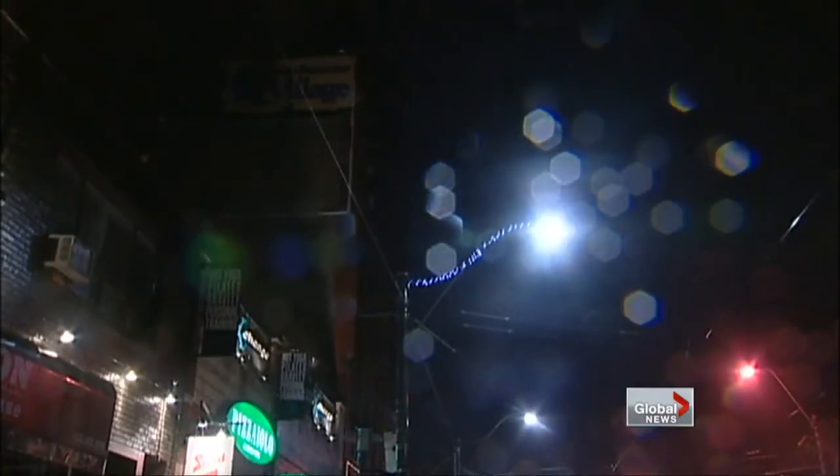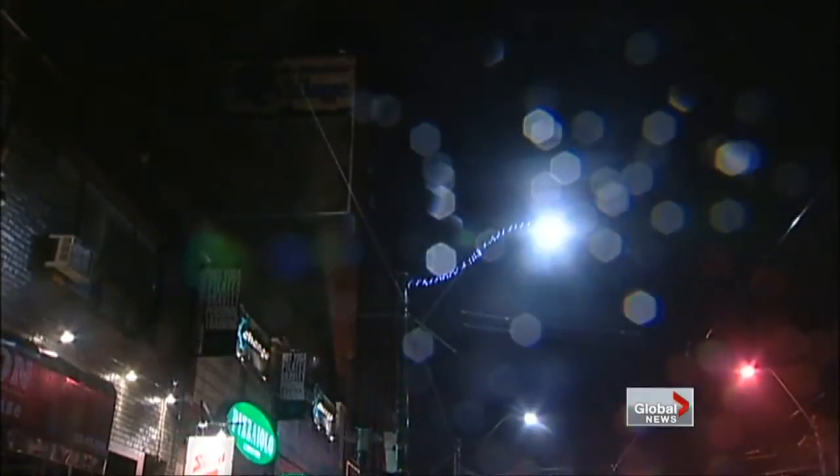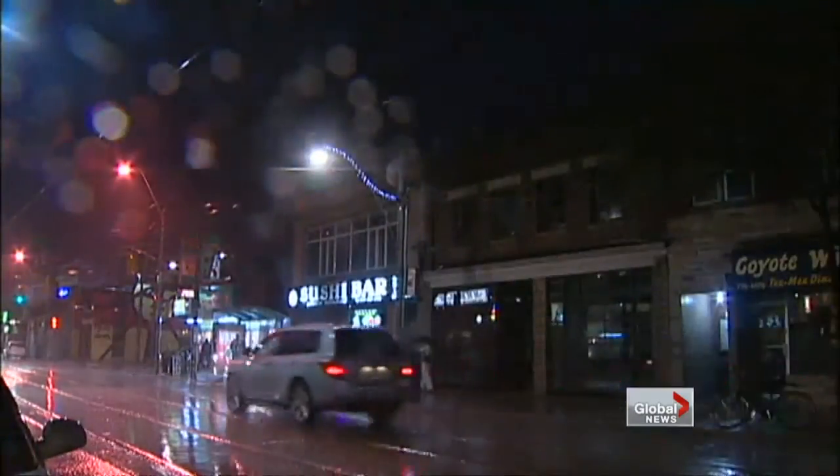If you're close enough to hear the storm, you're close enough to be in danger — even if you think the storm has passed. Lightning can still travel 15, 16, 17 kilometres out the back end of the storm and be deadly.